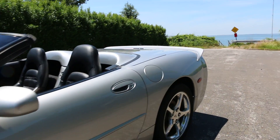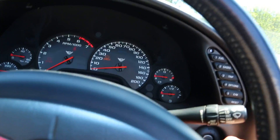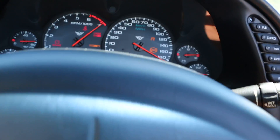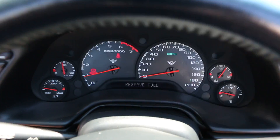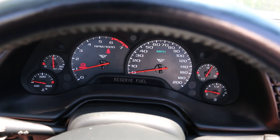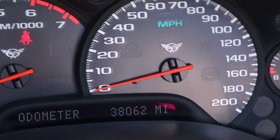Top is black. Also has a heads-up display. 38,062 miles on the clock.